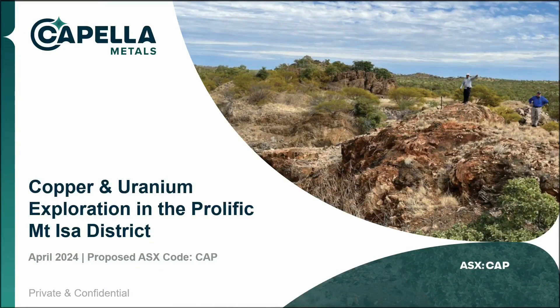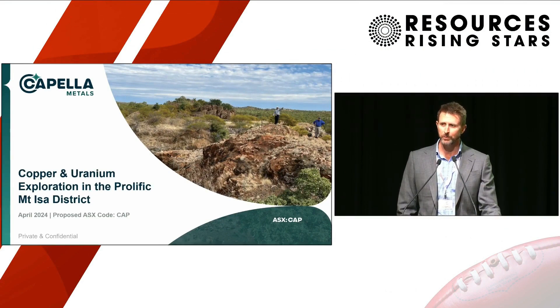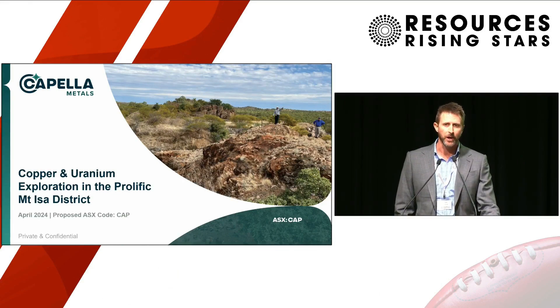Thank you all for being here this afternoon to talk about Capella Metals. We're a new company. We started last year to acquire what is one of the largest exploration packages in the Mount Isa region, right in the heart of it. It's a genuine tier-one location in terms of prospectivity and jurisdiction, particularly for copper. We have several high-grade copper-gold deposits on our tenure, multiple uranium targets, and the large-scale discovery potential in this part of the world.